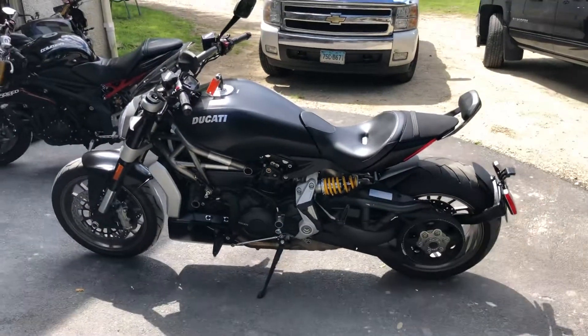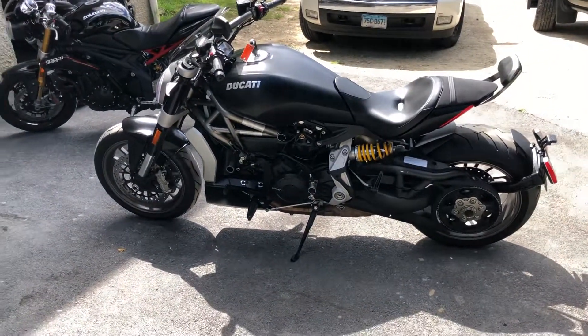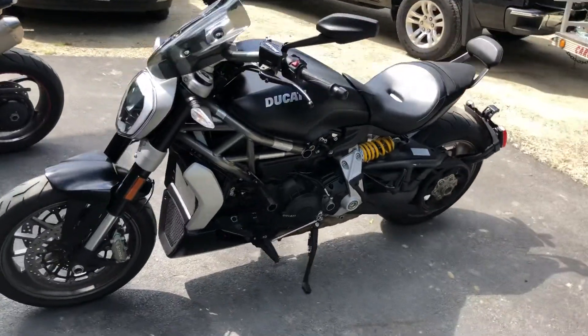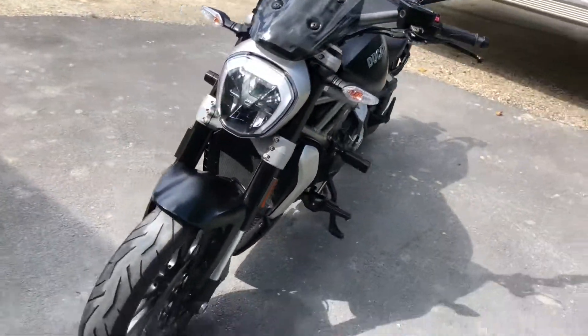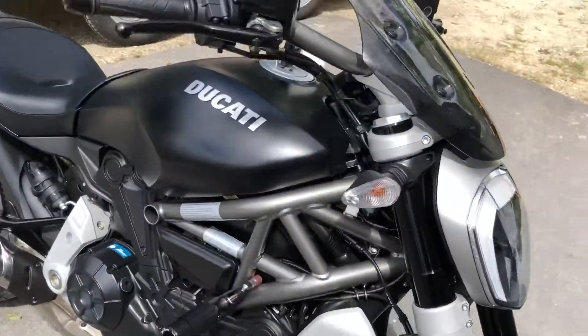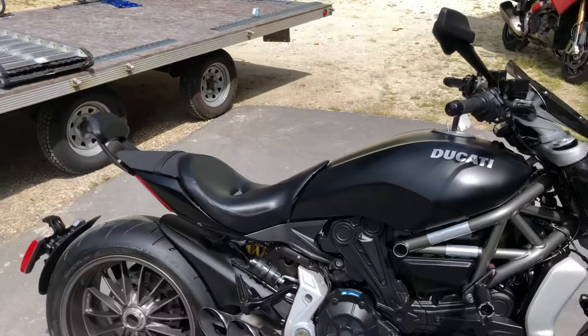We got a 2016 Ducati X Diavel. It's a very nice clean bike. It's got a ton of power, very fun bike to ride.